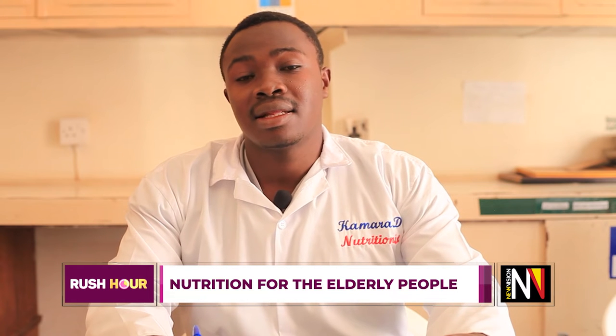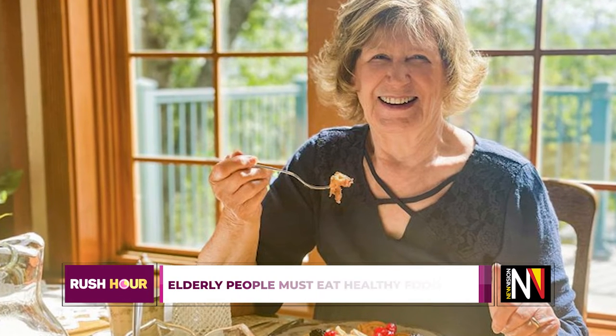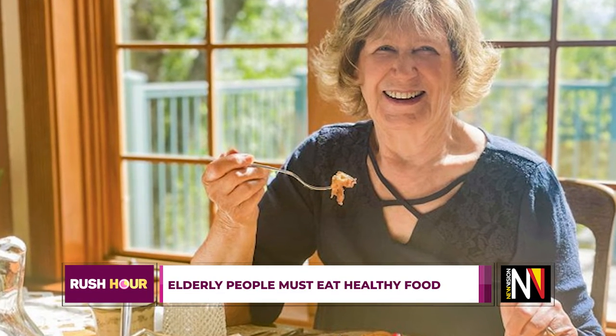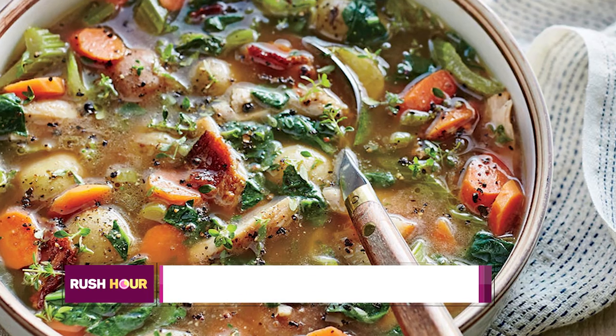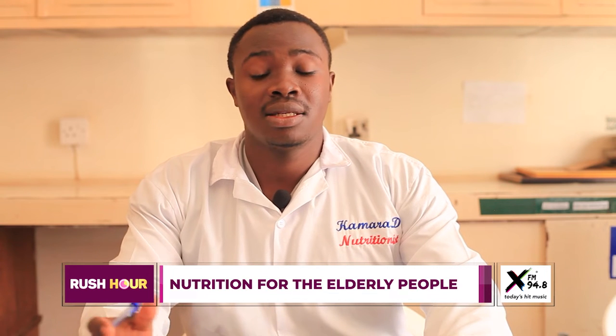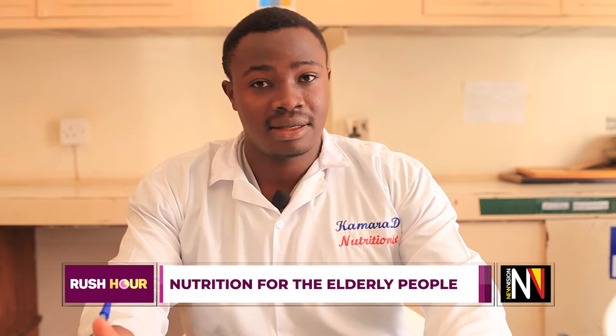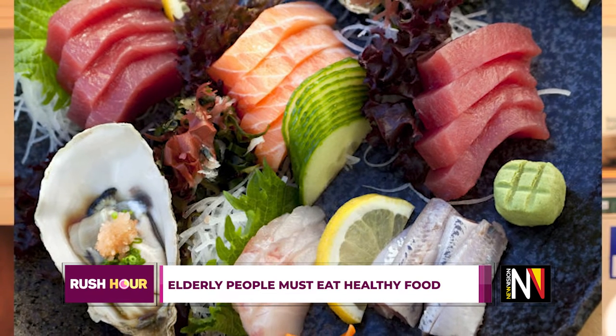Number two, ensure these elderly adults get protein energy foods. It is very important for them to find both low-density proteins and high-density proteins — for example, red meat and white meat — taken in a considerable manner to make sure it is not an over-diet. Making sure that these elderly patients get proteins is very key because the tissues need to be repaired as they are aging.